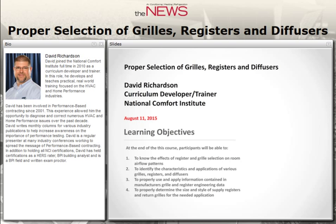This presentation is protected by U.S. and international copyright laws. Reproduction, distribution, display, and use of this presentation without written permission of the speaker is prohibited. The learning objectives are important topics for all attendees. At the end of this course, participants should be able to know the effects of register and grill selection on room airflow patterns, identify characteristics and applications of various grills, registers, and diffusers, properly use manufacturer's engineering data, and properly determine the size and style of supply registers and return grills.